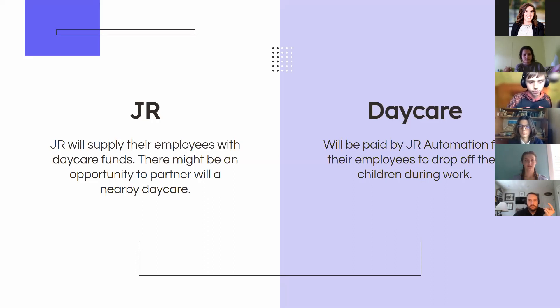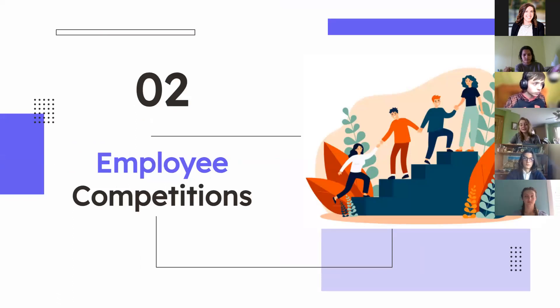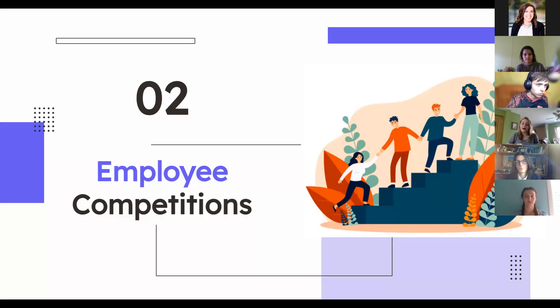Our second idea is employee competitions. We mainly wanted to give you an idea you could implement tomorrow. It's designed to help build relationships among co-workers, and some of the competitions include options where you may bring a kid.